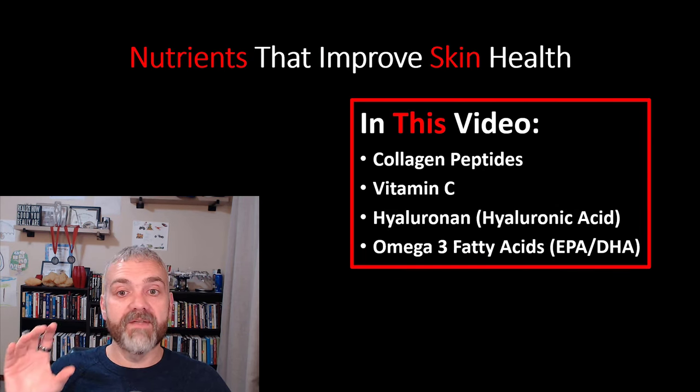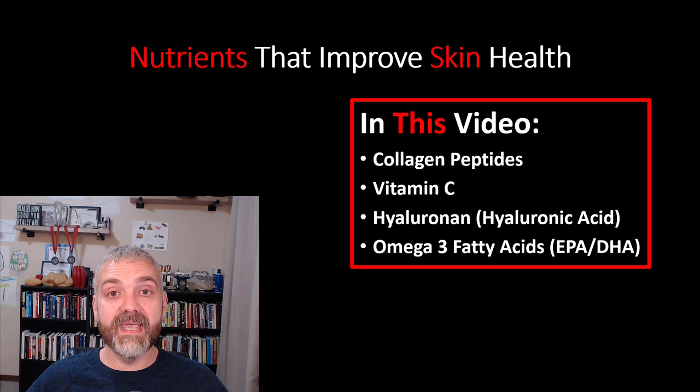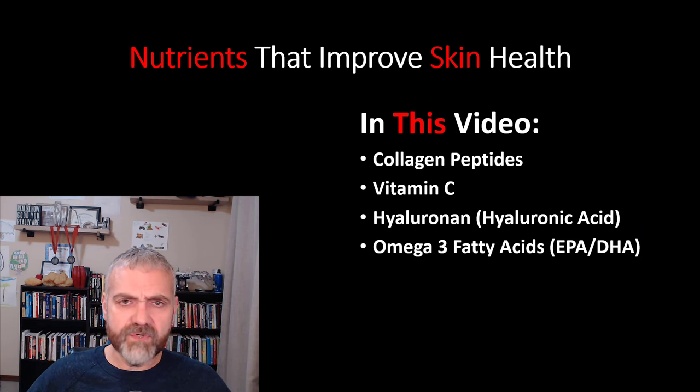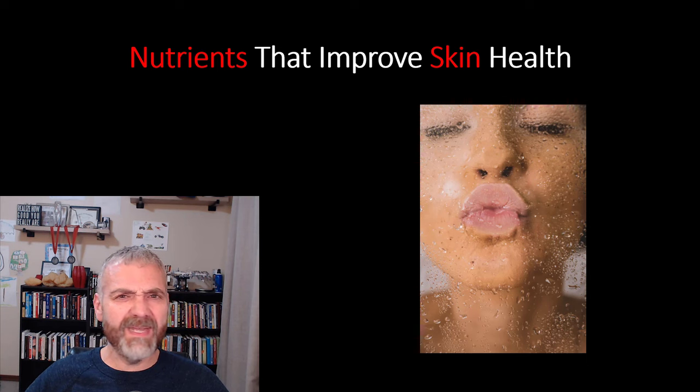In this video, we will cover my four favorite skin nutrients: collagen peptides, vitamin C, hyaluronic acid, and the omega-3 fatty acids EPA and DHA. I'll do another video in the future about other nutrients that can improve skin health. These are the ones that I personally had success with and where I see the most support in the research. But first, why do we need to nourish our loose skin? The best way to improve your skin health is from the inside out. Each of these nutrients tackles one or more of the key issues that lead to loose skin.